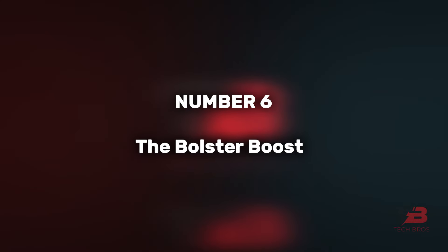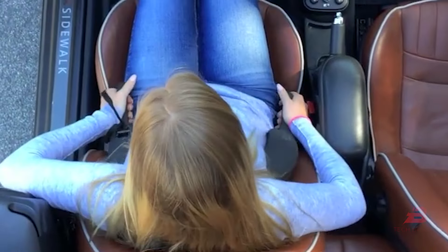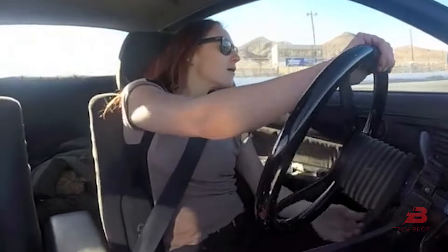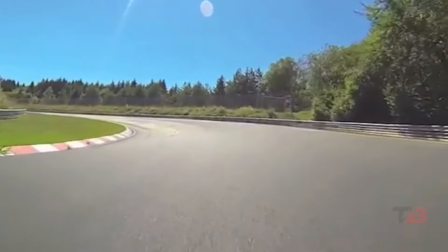6. The Bolster Boost. Promising a new driving experience, the Bolster Boost, priced at $79, received praise from a professional racing driver for its ability to ease car control, reduce fatigue, and enhance driving pleasure across various sports cars.